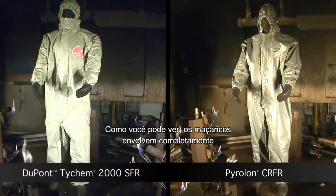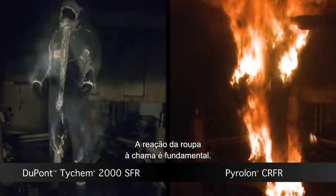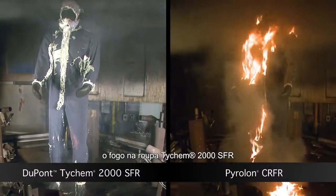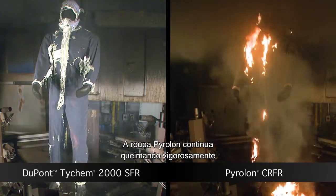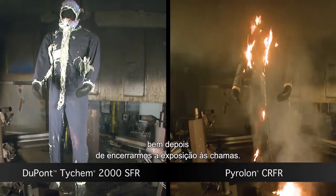As you can see, the torches completely surround the mannequin in a fireball. The garment's response to the flame is critical. After the three second fireball ended, the Tychem 2000SFR garment quickly self extinguishes. The Pyrrolon garment continues to exhibit vigorous after flame, burning well after the flame exposure ended.